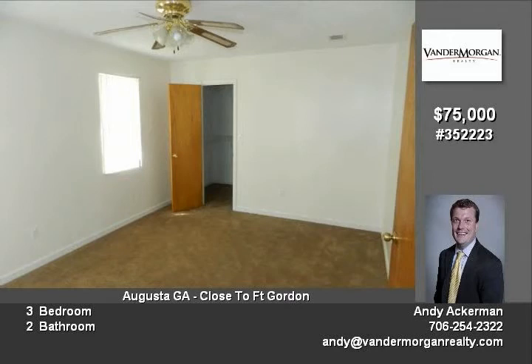This is a great home at an awesome price. Please call Andy Acumen at 706-254-2322 for more information or to schedule a showing.